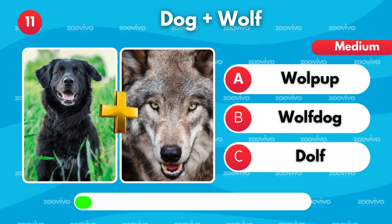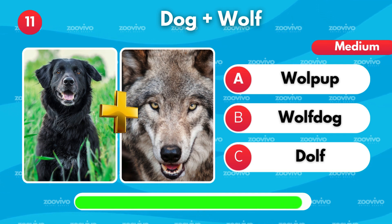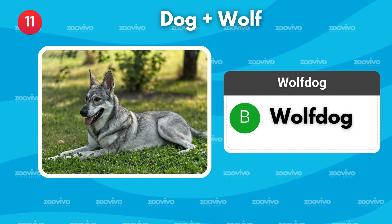A dog and a wolf create what hybrid? Is it Woolpup, Wolfdog, or Dolph? It's Wolfdog.